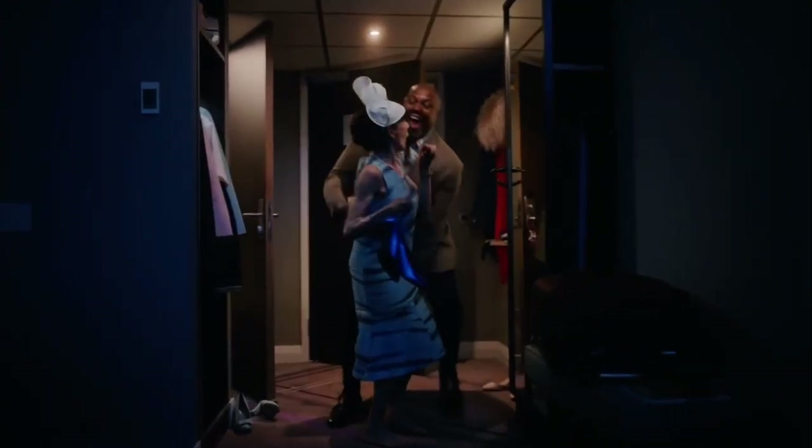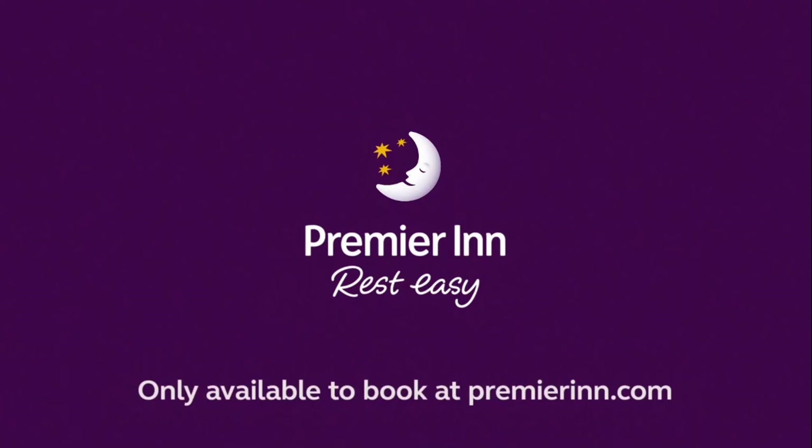Whether winding down after one, rest easy with our choice of rooms. Only available at PremierInn.com.